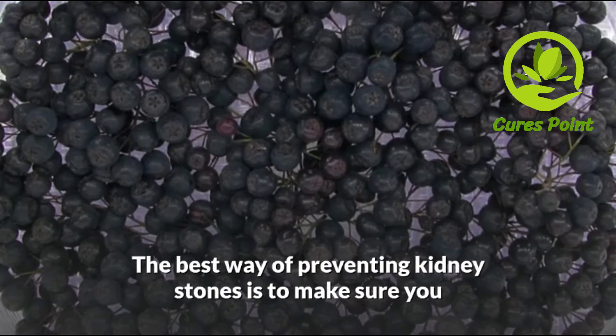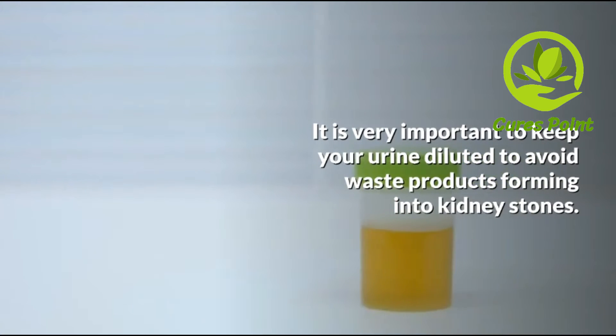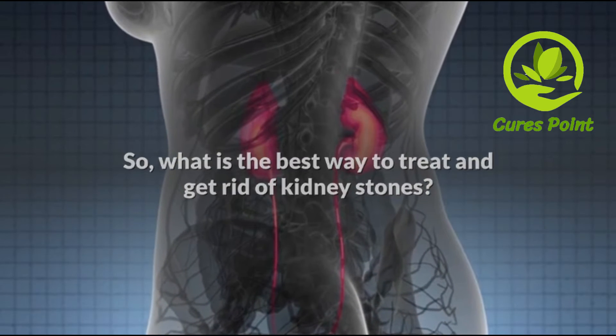The best way of preventing kidney stones is to make sure you drink plenty of water each day to avoid becoming dehydrated. It is very important to keep your urine diluted to avoid waste products forming into kidney stones. So what is the best way to treat and get rid of kidney stones?